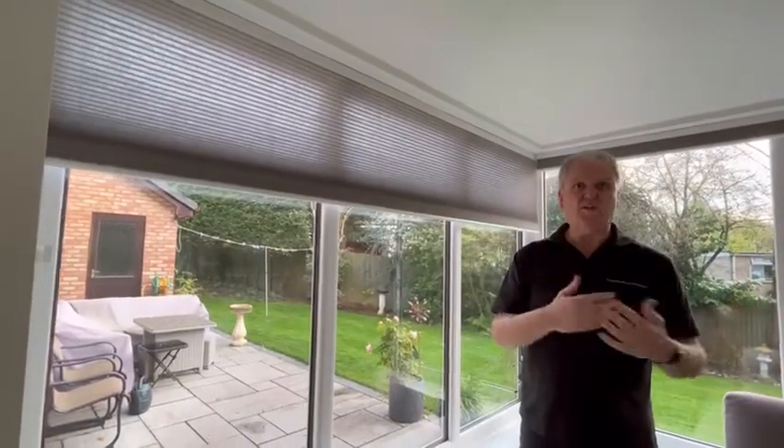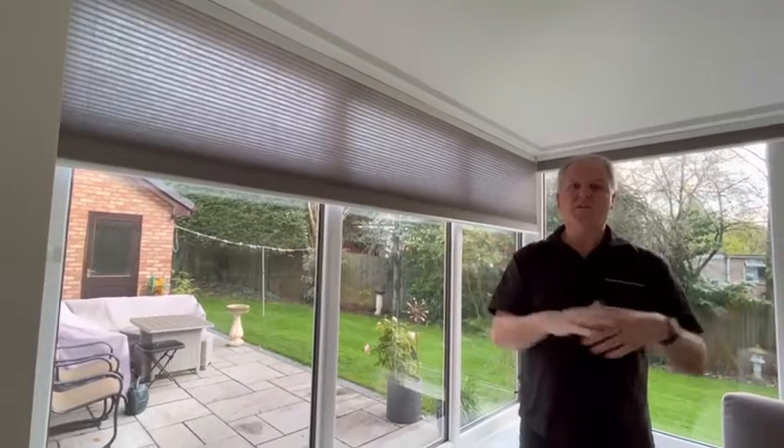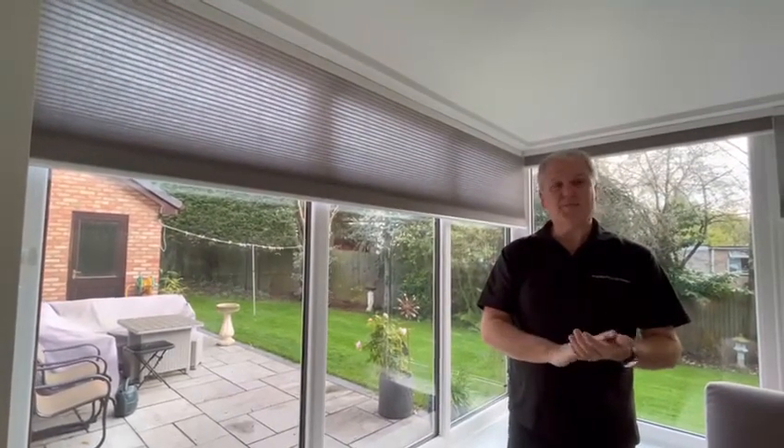If you've got experience of the power and qualities of thermal blinds — you've got them in your house or we've fitted some for you — leave a comment below this video and let us know what you think about them and how they're working for you. It would be great to hear from you. Thanks very much.